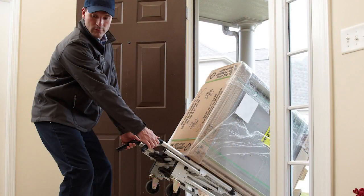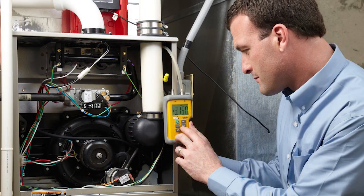Furnaces with PSC motors can be installed after this regulation takes effect, as long as these furnaces were manufactured before the regulation date.